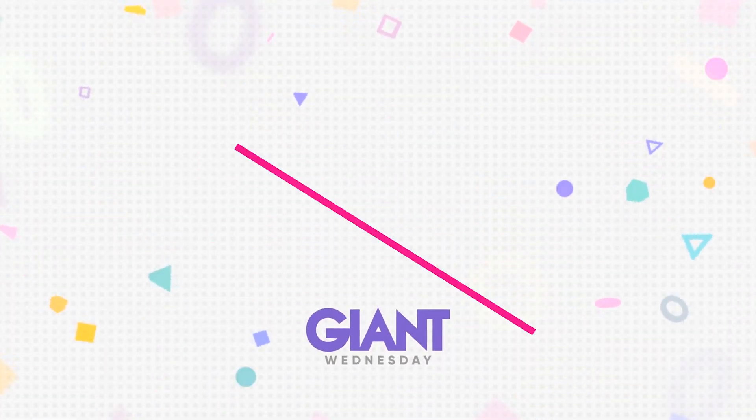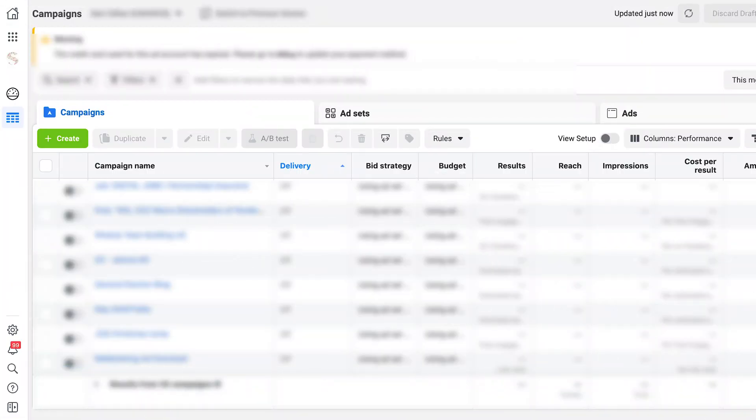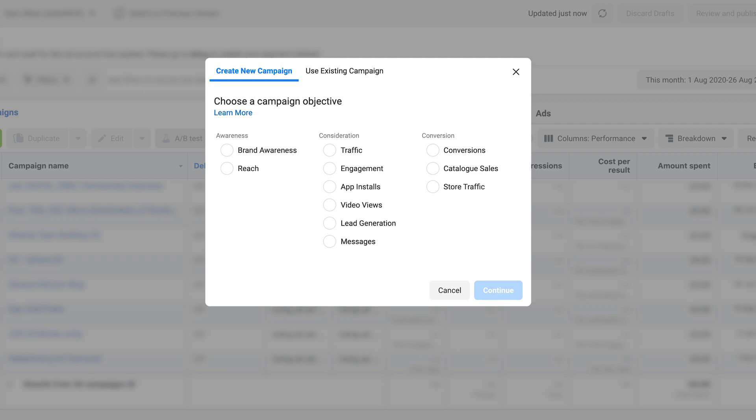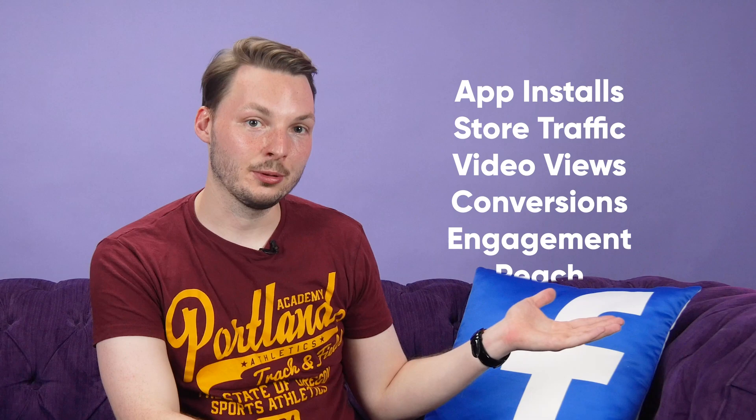Step one: building out the ad. Head to your Facebook ad manager and click 'Create Ad'. You'll need to choose a campaign objective, but only a few will allow you to set up instant experiences. Make sure you pick one of the following objectives: traffic, brand awareness, reach, engagement, conversions, video views, store traffic, or app installs.